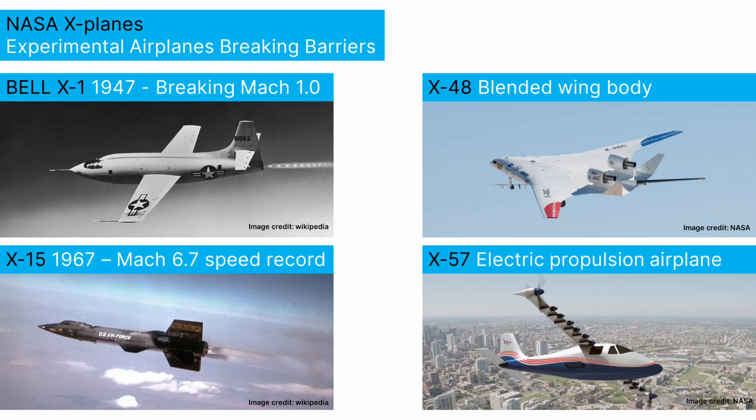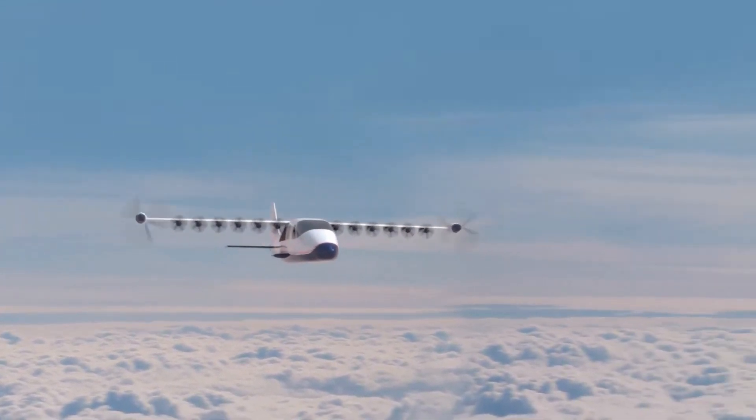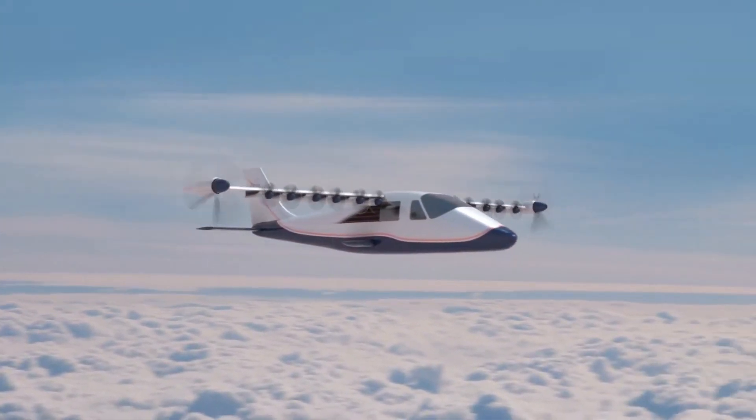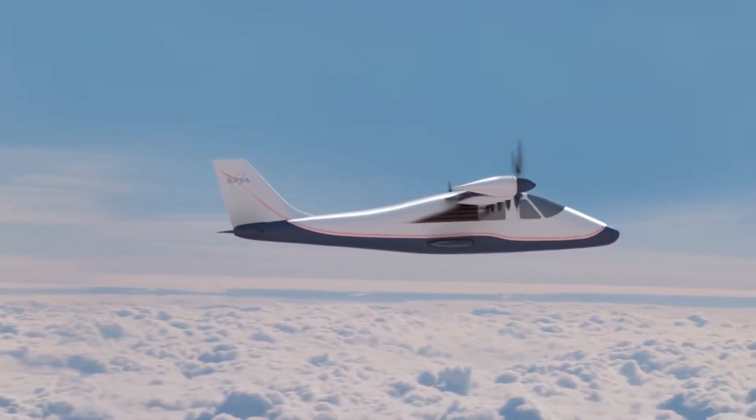The X-57 is the latest in a series of experimental aircraft called the X-Planes. You may remember the X-15, the hypersonic airplane. Now the X-57 promises to make aviation cleaner, quieter and more sustainable by tapping into the benefits of electric propulsion.